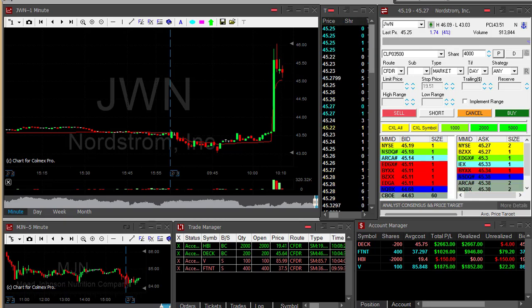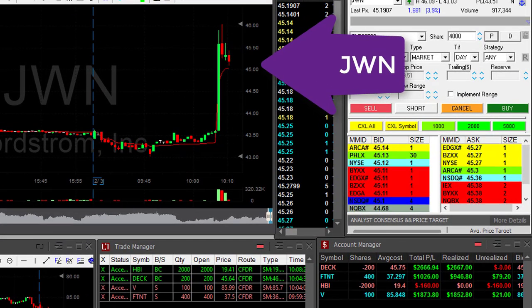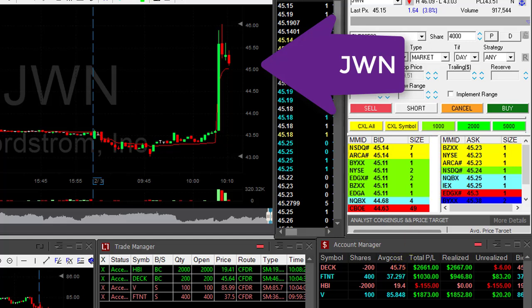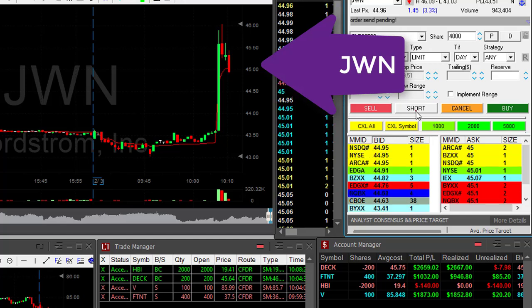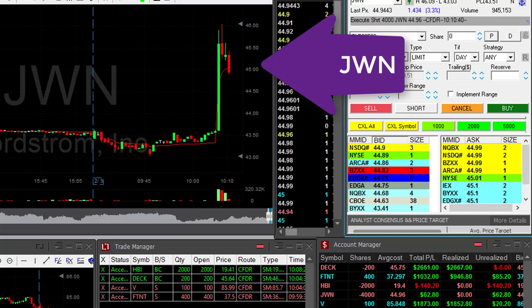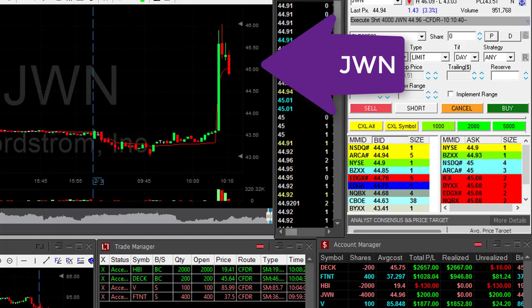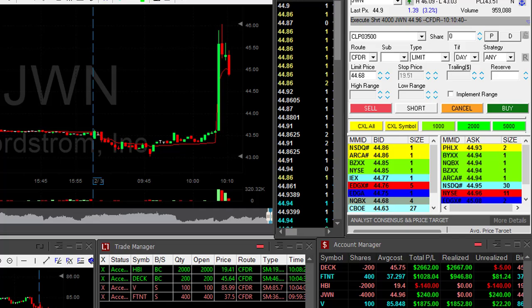JWN — we just had good news in the retail industry, and JWN moved up because of news in a different company, which shouldn't be sustained. I'm about to go short, small size — it's a big risk. Actually took 4,000 shares; that was a mistake. Didn't expect to do that. Let's hope it's going to work out.